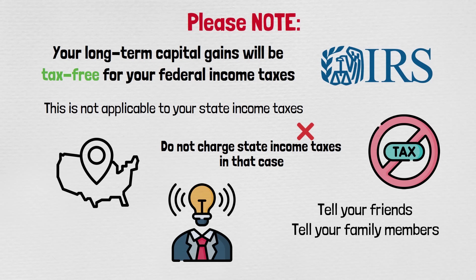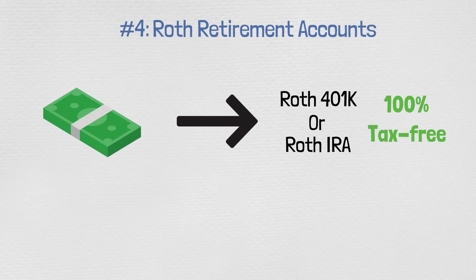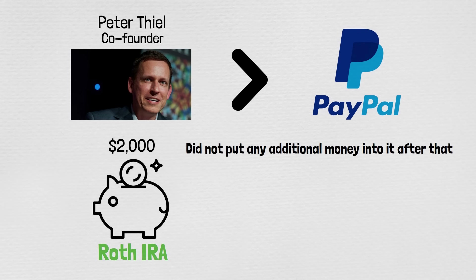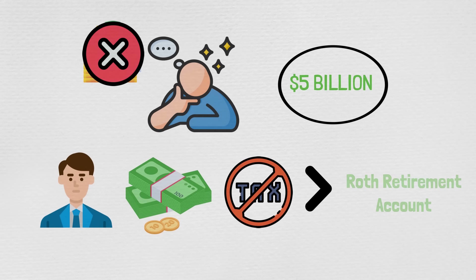Tell your friends, tell your family members, spread the word. Number four: Roth retirement accounts. Any money that you make within a Roth 401k or a Roth IRA will be 100% tax-free. Peter Thiel, a co-founder of PayPal, started his Roth IRA with $2,000 and didn't put any additional money into it. About 20 years later, it grew to $5 billion — 100% tax-free. You don't have to shoot for a billion dollars, but this is proof you can make a lot of money and pay zero taxes with Roth retirement accounts.